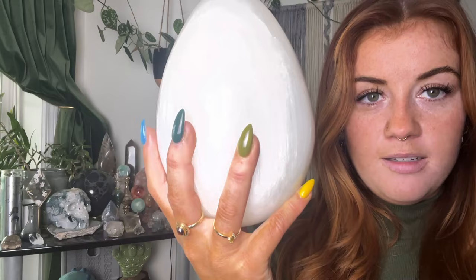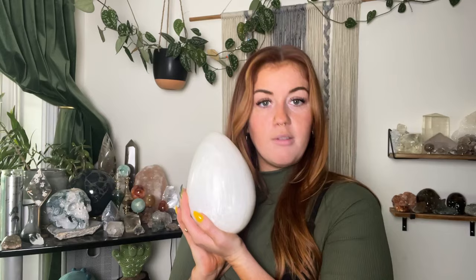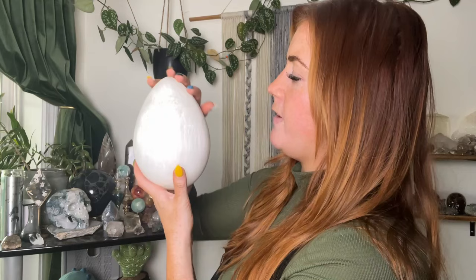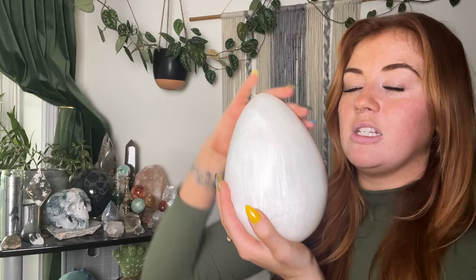Moving away from towers for a second — I do have two more to show you but I want to mix it up. This is probably the biggest piece I've had for the longest: a massive selenite egg. Just take a moment for the egg — it looks like a dragon egg. It's heavy, stunning, has no imperfections. Selenite is a relatively soft stone but I've kept her safe. She is the ultimate cleanser — eggs are a very nurturing, maternal shape, and selenite cleanses and charges the energies around it.